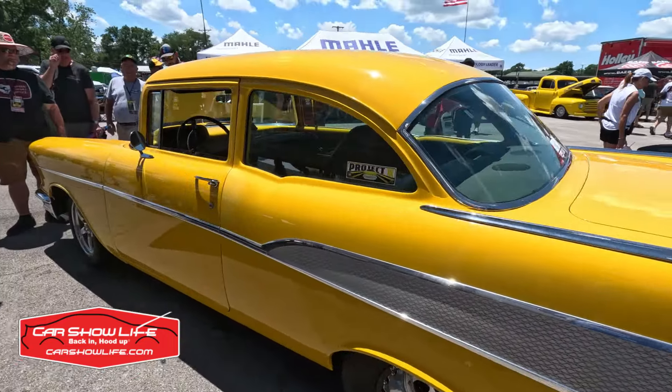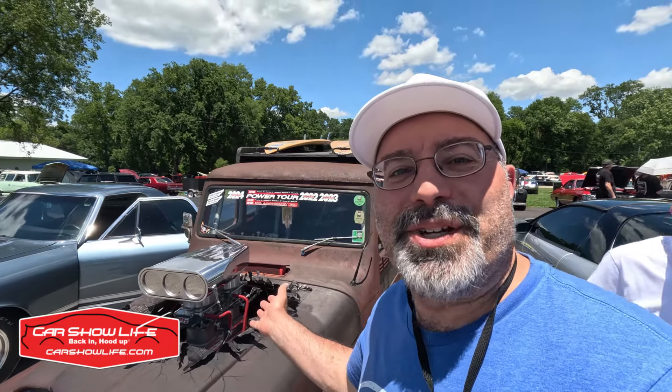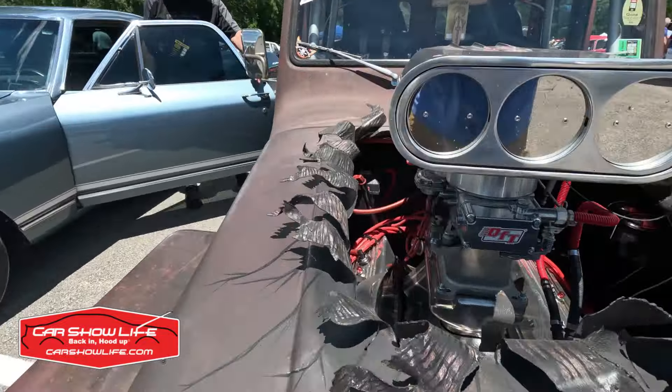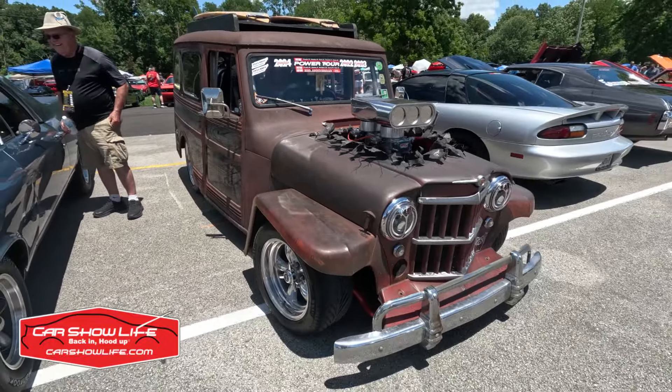It's the Hot Rod Power Tour and some power just cannot be contained. Check out the hood treatment on this Willis Jeepster — it's as though the engine has exploded right through the hood. What a killer rat rod build.